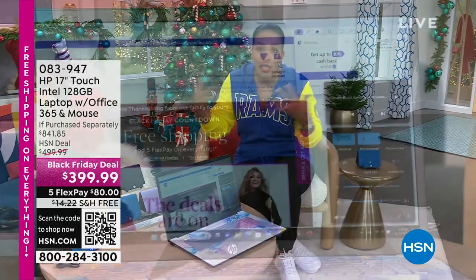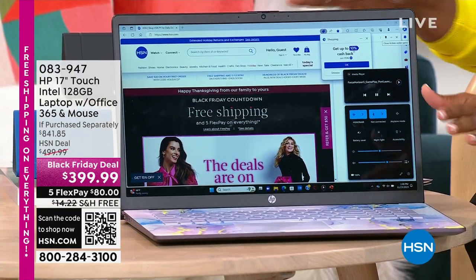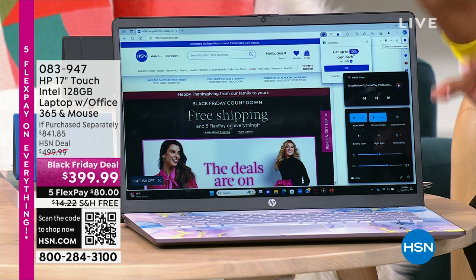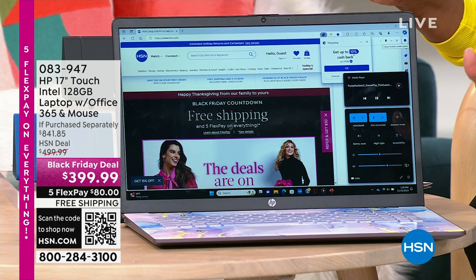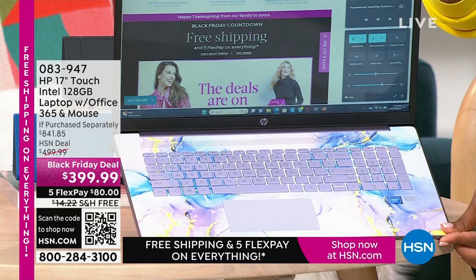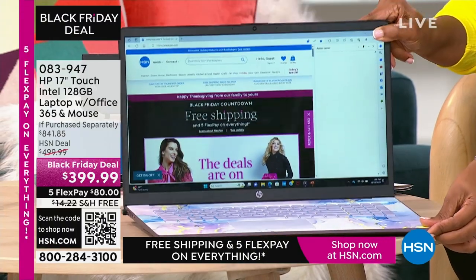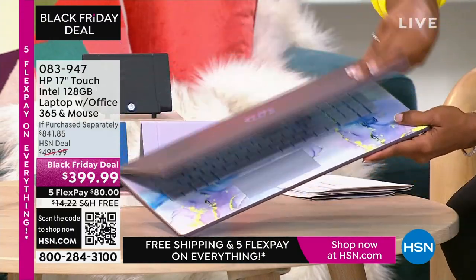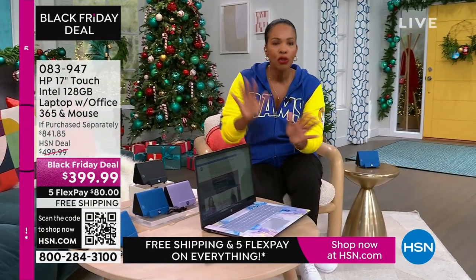We've got these coming up, and I like to show you these early. If you're thinking about doing any Black Friday shopping, a lot of us are looking for electronics. But you don't have to go out — we've got it for you right here. This is a 17-inch touchscreen HP laptop. It comes with a year of Microsoft Office 365 and the wireless mouse. My favorite option is the lavender, but we also have teal, silver, and rose gold.